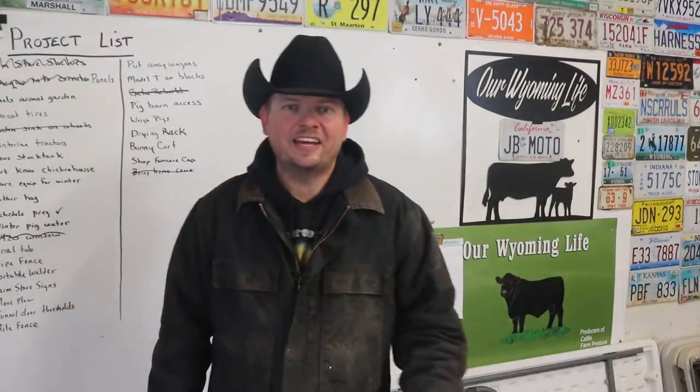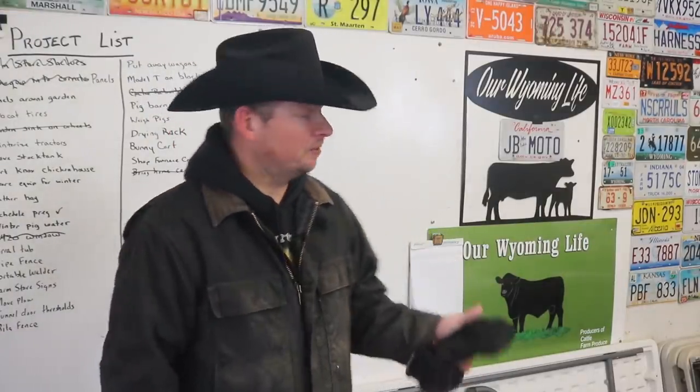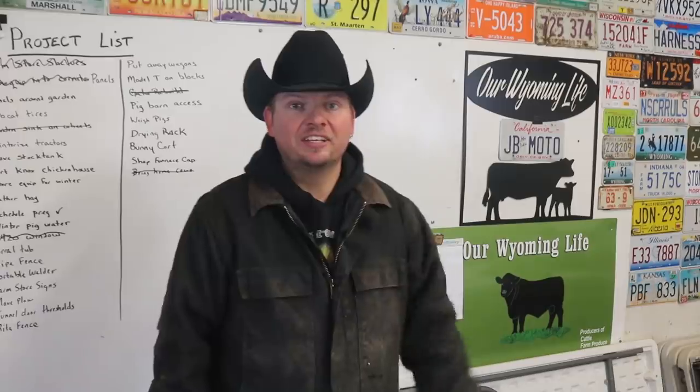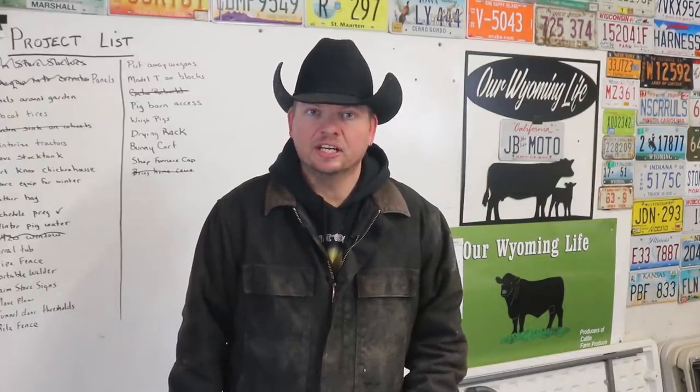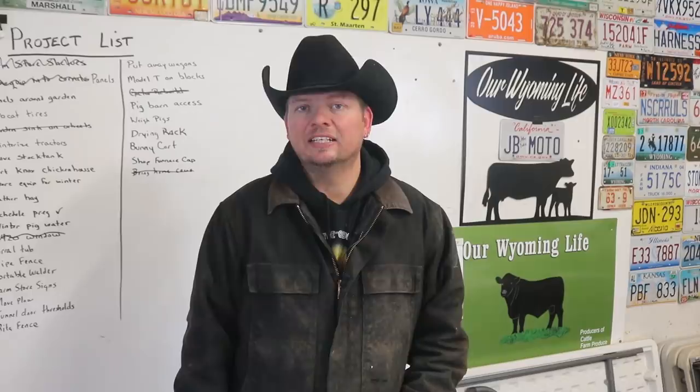It's a project list day, and that means we tackle a job written down right up here on this list behind me. The list is as much a living organism as anything on the ranch — it's constantly growing and shrinking as we complete projects and add more. Each Tuesday we pick something off this list, and more often than not, the project that needs to be done picks us. The weather today is what gets this project moved to the very top of the list.